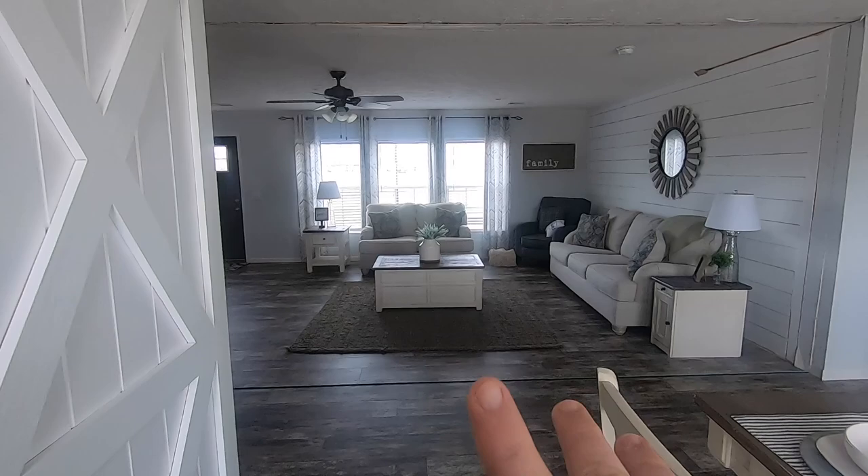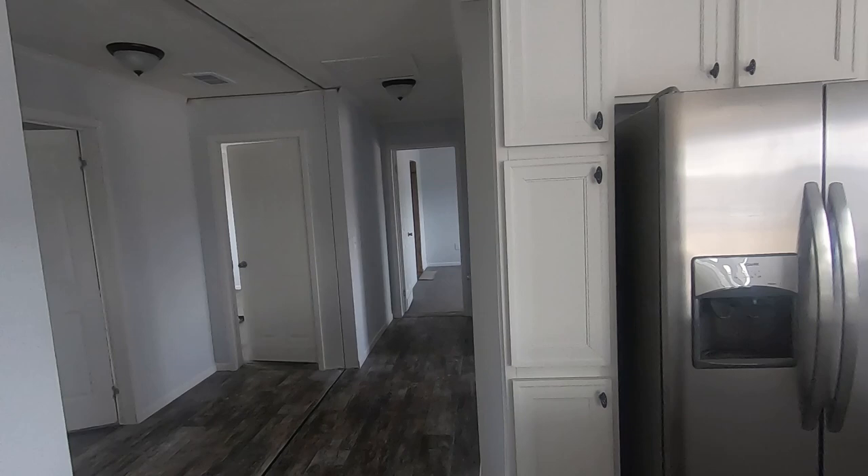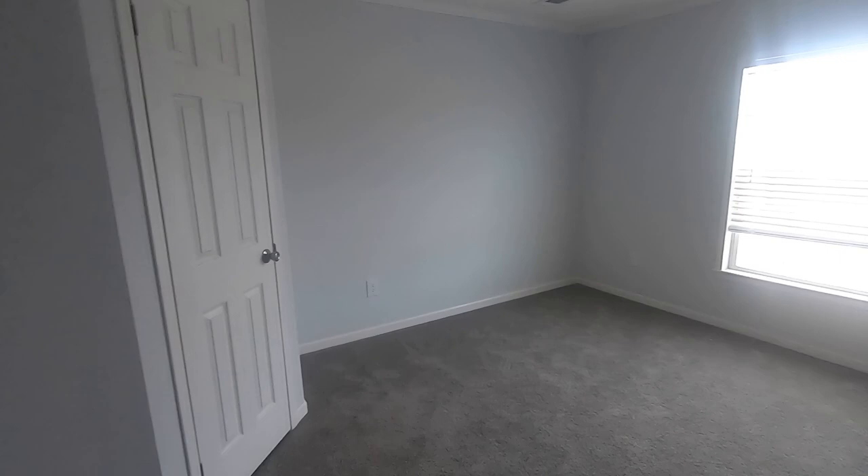We're going to walk back and cover all the guest bedrooms, the guest bath, and the laundry area. Heading into this first guest room, you'll notice they have carpeting in here. Vents are in the ceiling and they continue with the crown molding through the guest rooms. Just going to take a quick peek inside this corner closet. I like these corner closets, especially for a kid's room or even an office, because it gives you that little extra floor space.